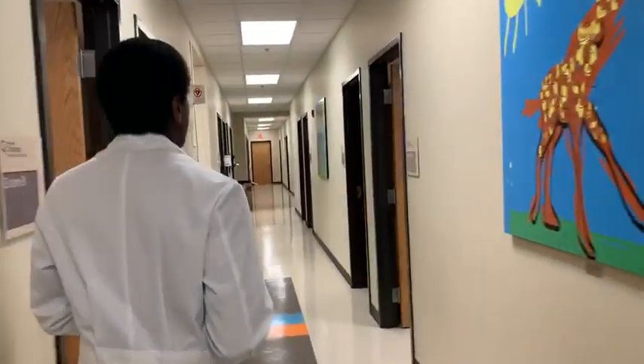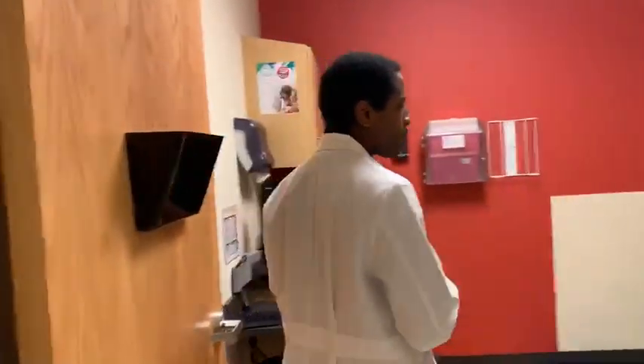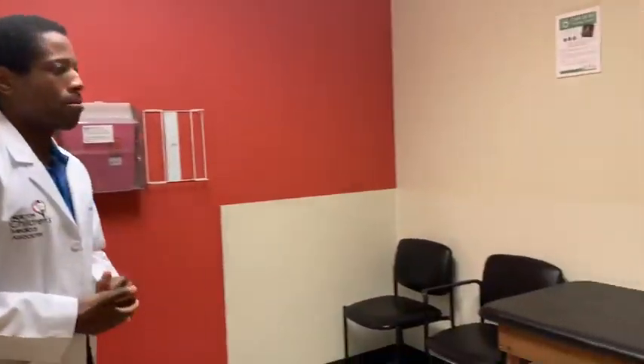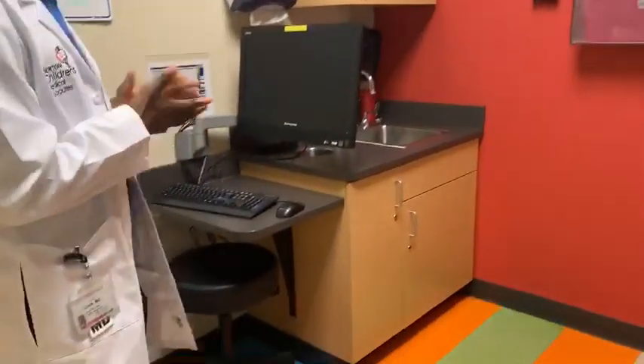As you can see, everything is very bright, very kid-friendly, family-friendly, and this is a typical exam room. Plenty of space for our family and the patient to be able to be seen, and of course the workspace for the provider there. We think that this is a really good space for us to be able to see our patients.